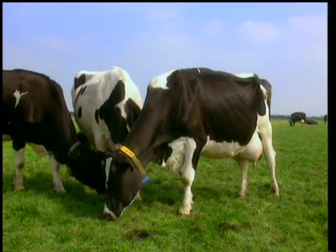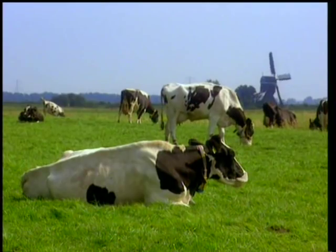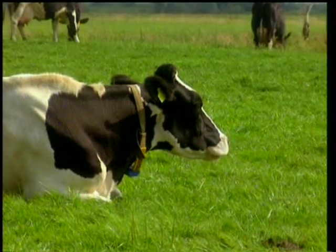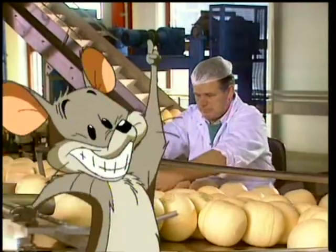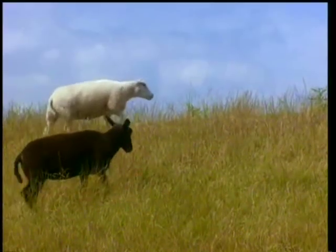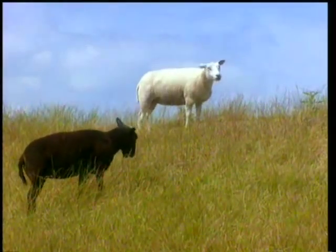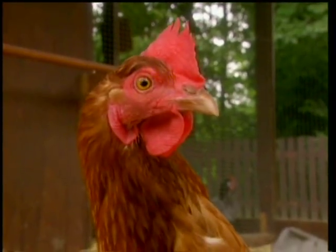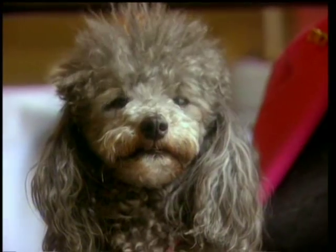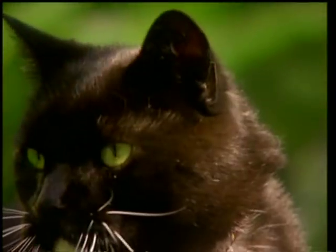It's only a cow. The Netherlands has four million cows. They're kept for their milk, which we use to make... right, cheese! There are also one and a half million sheep, 13 million pigs, 98 million hens, one and a half million dogs, and two million cats.